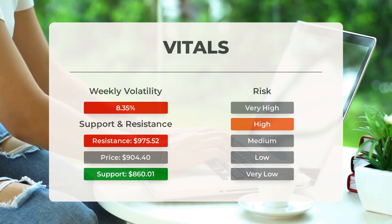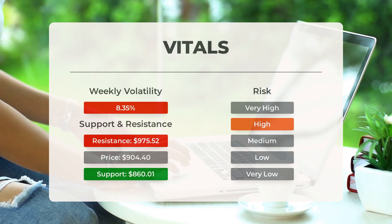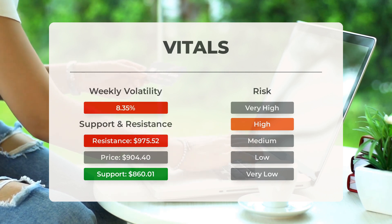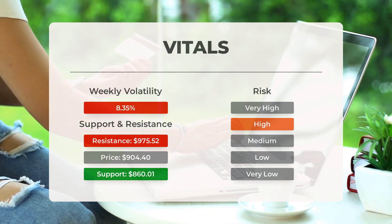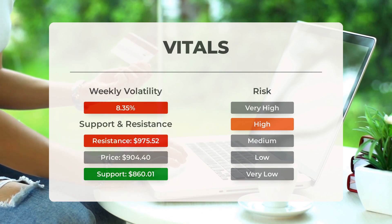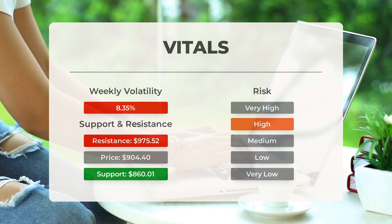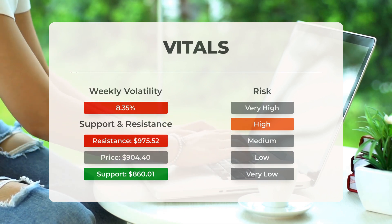Super Micro Computer finds support from accumulated volume at $860.01, and this level may hold a buying opportunity as an upward reaction can be expected when the support is tested. This stock may move significantly during the day — with high volatility and a large prediction interval from the Bollinger Band, it is considered high risk. During the last day the stock moved $70.02, or 7.77%, between high and low. For the last week, the stock has had daily average volatility of 8.35%.